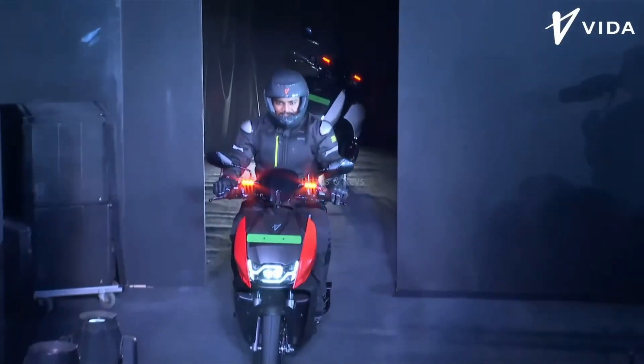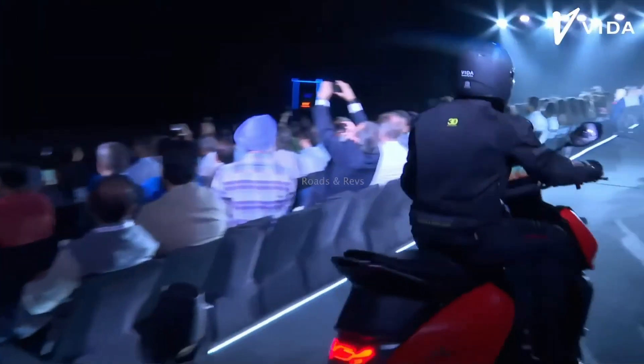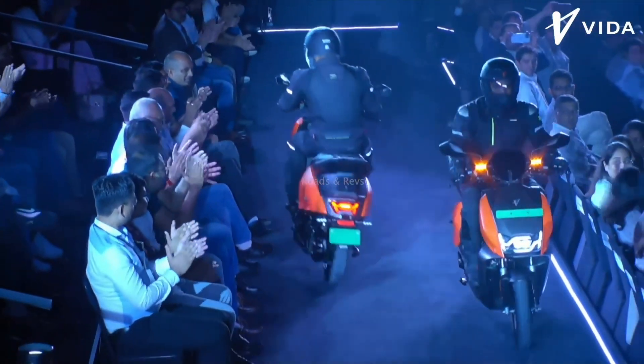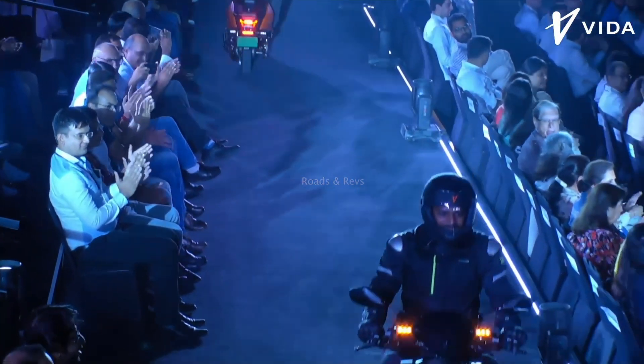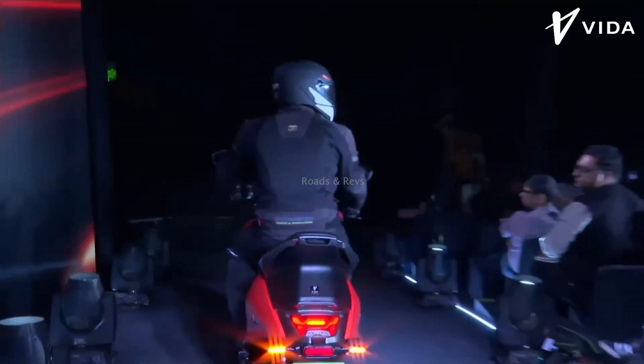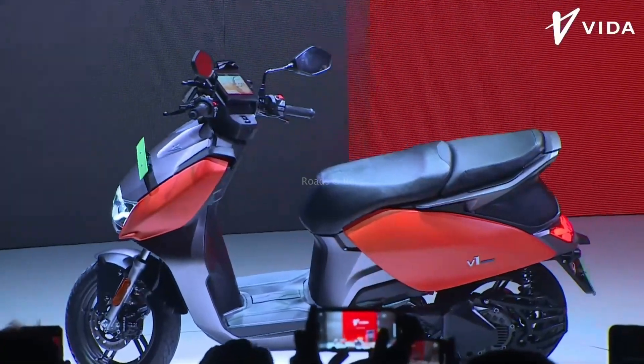Bookings start from October 10th through dealerships and online. The main rivals of the Vida V1 are the Ola S1 Pro, the Ather 450X, and the TVS iQube — all of which are already launched. These are the three main rivals.